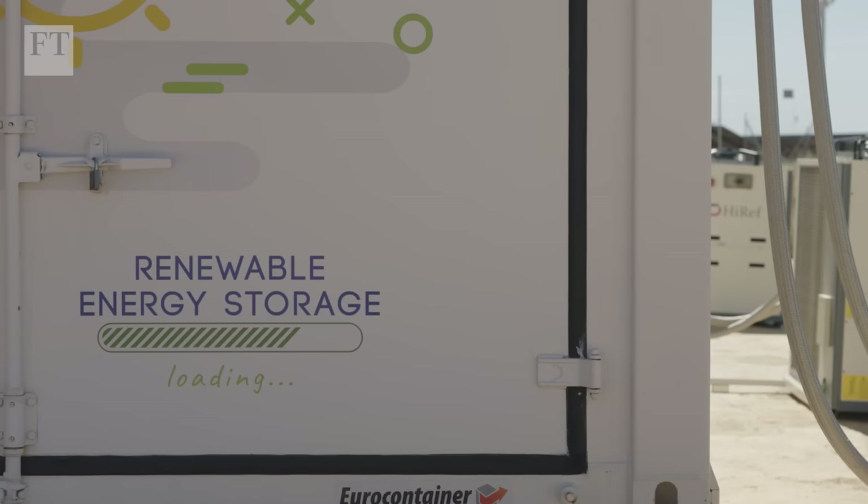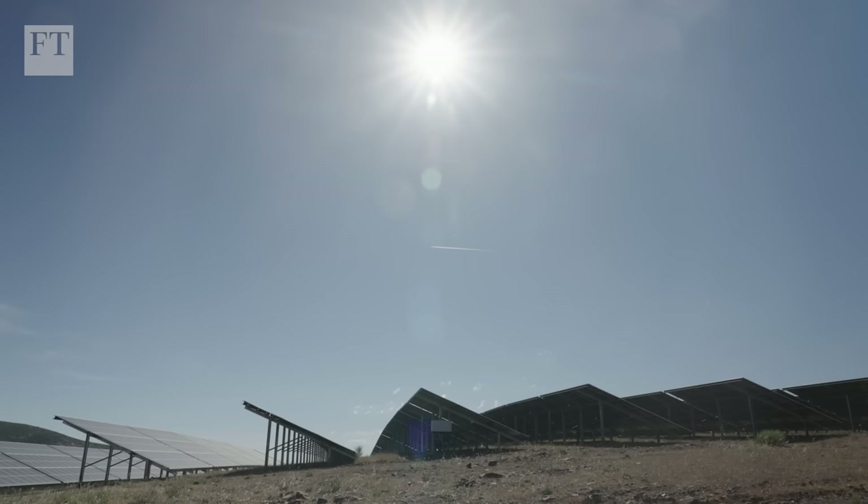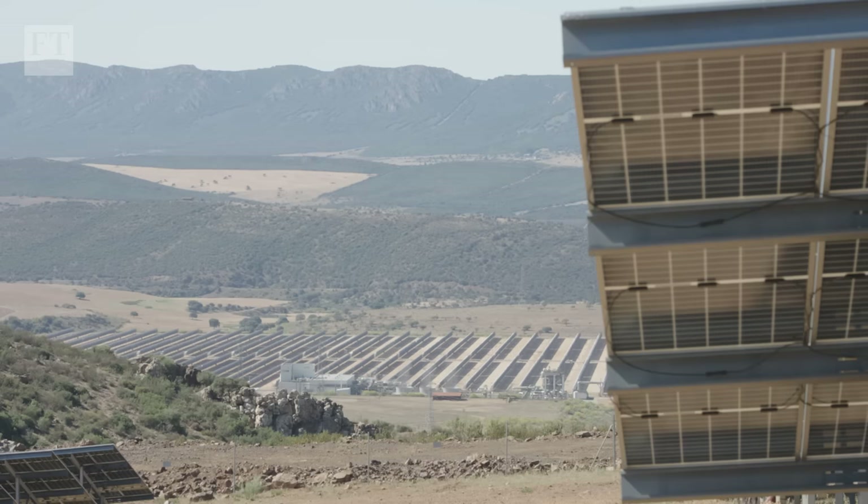Renewables are expanding very much — everybody can see that. This will also bring economies of scale, continuing down the learning curve. The understanding is that the final solution will be green hydrogen. But green is just one colour in the hydrogen rainbow.